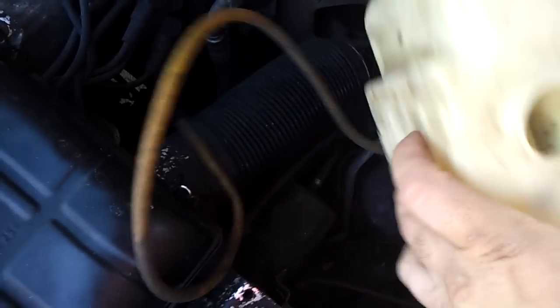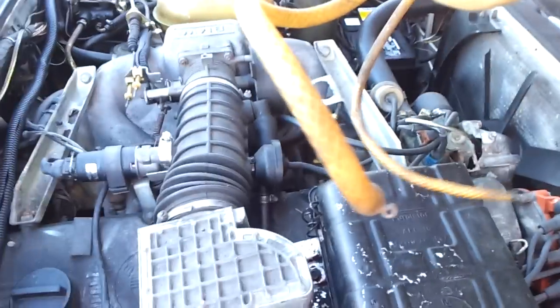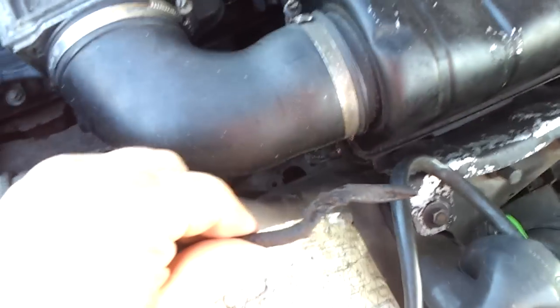On the other side of the engine bay, this reservoir was completely empty — that's how it came, I didn't dump it out. The hoses are rotted — rotted there, rotted there, and you can see where they've rotted away. If someone was actually driving this with no coolant and rotted hoses, I mean — can you imagine?